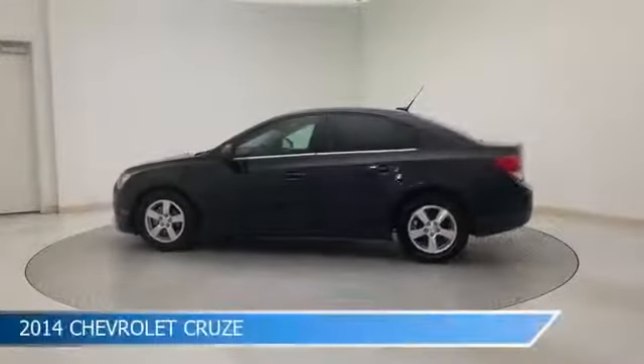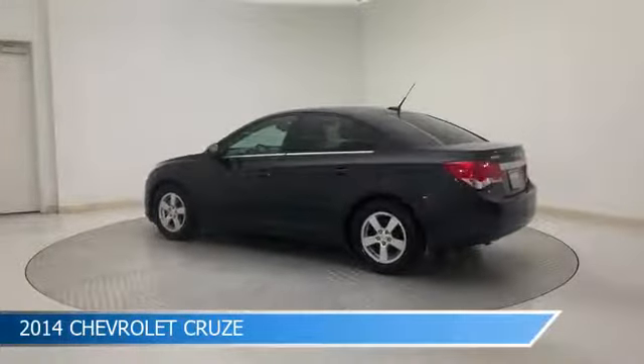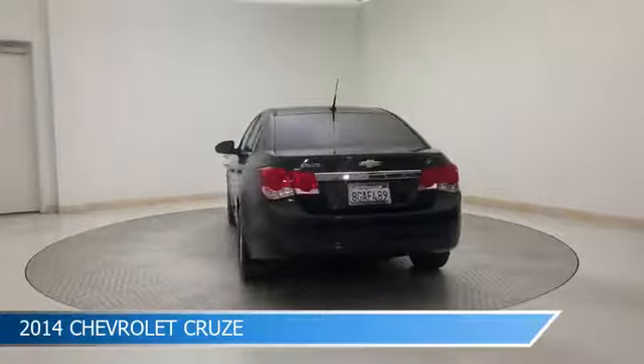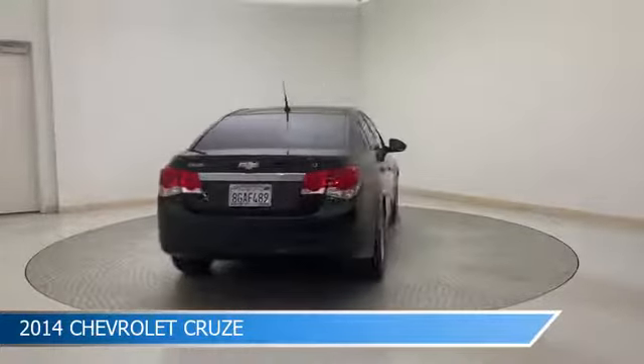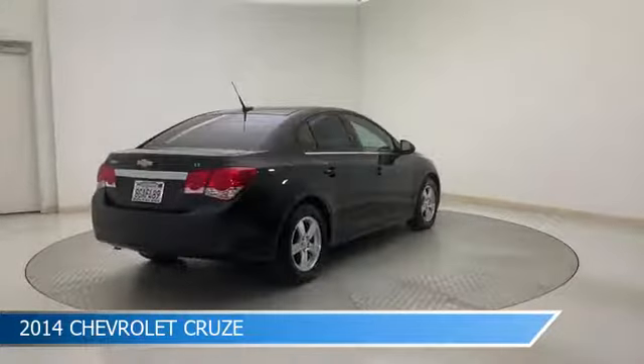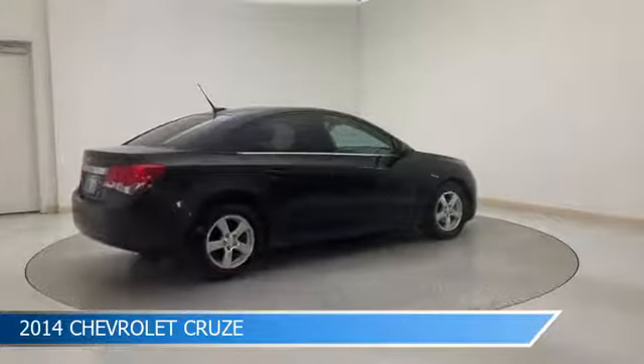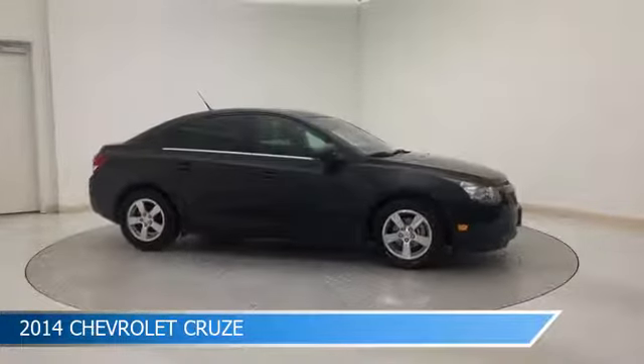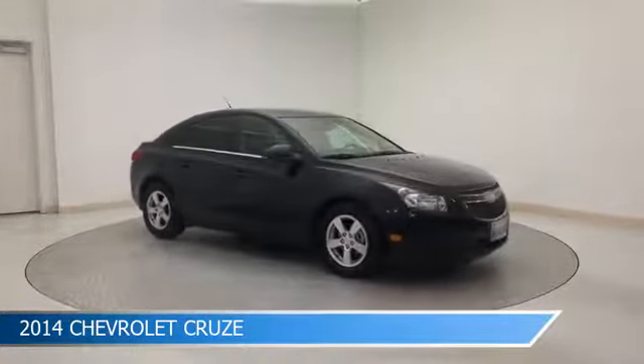Take a look at this 2014 Chevrolet Cruze, equipped with a 6-speed automatic electronic with overdrive transmission in black granite metallic. This car comes with some great features including alloy wheels, leather steering wheel trim, anti-lock brakes, audio controls on steering wheel, and more. Come in and check it out today.